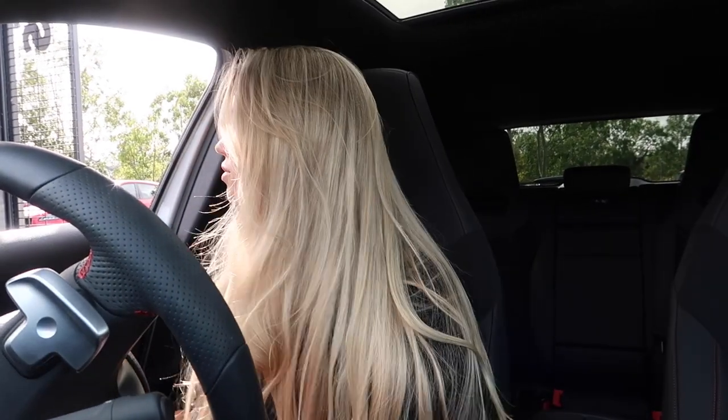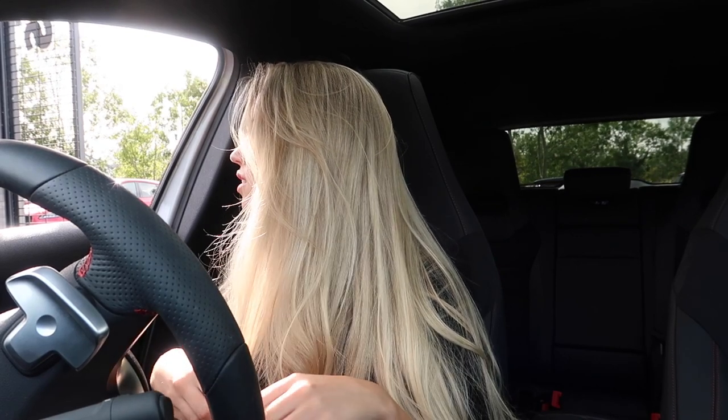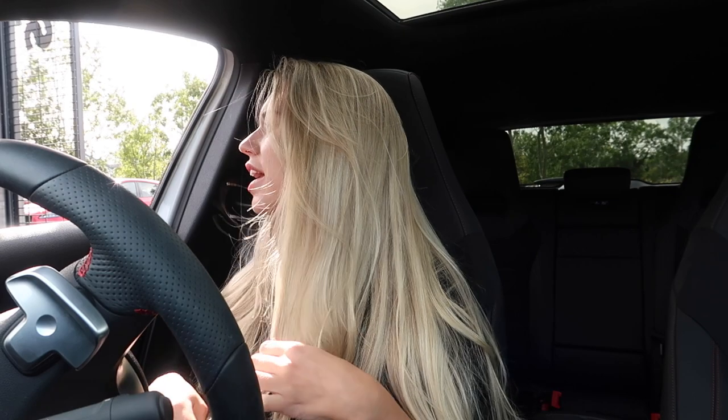At the Starbucks drive-through, I asked if they had the pumpkin spice latte — unfortunately it starts on the 25th. So I ordered a small iced decaf skinny latte with cinnamon syrup, and also a piece of banana bread.